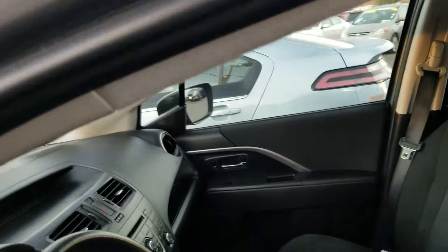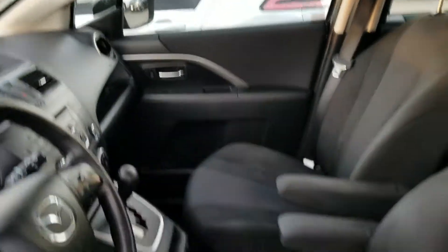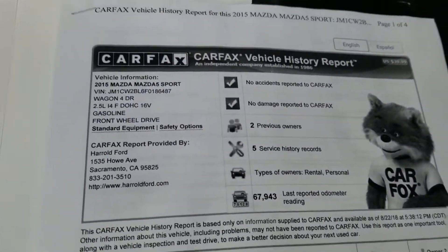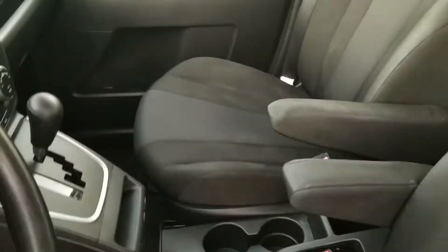As I'm opening up the vehicle now, you can see that it has a clean Carfax report. There it is. And the interior is practically new — not bad for almost a four-year-old vehicle.